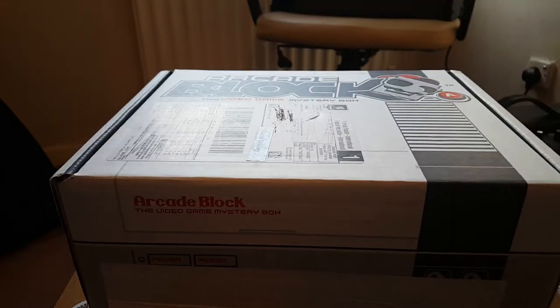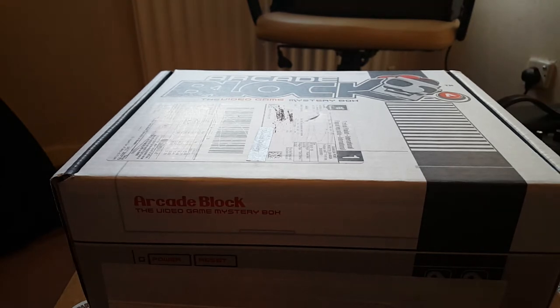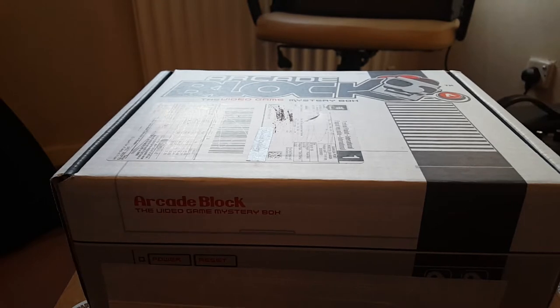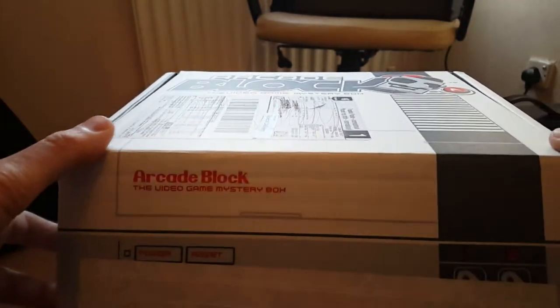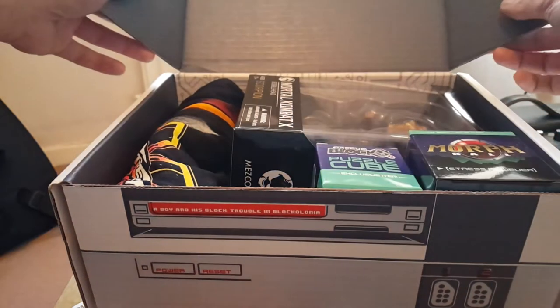Right, so I'm about to take a look inside this month's ArcadeBlock. As I said at the start of the video I was a little bit disappointed with what I got last month, so hopefully this redeems itself and lives up to the heightened expectations I've got for it. I'm going to open the box up now and let's see what is inside.